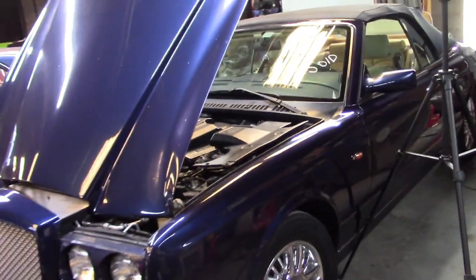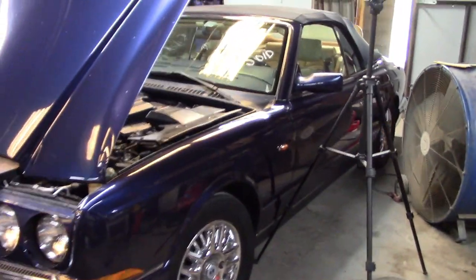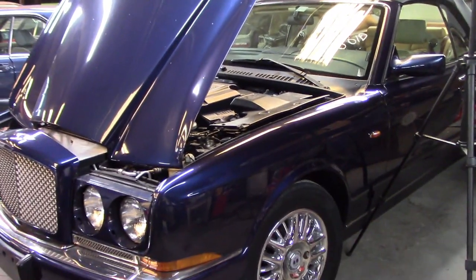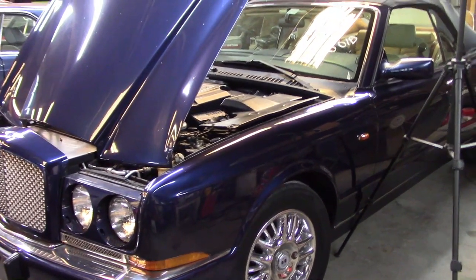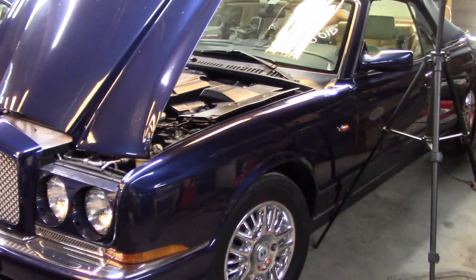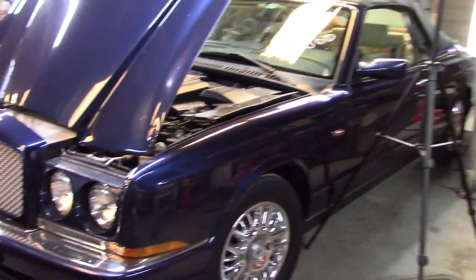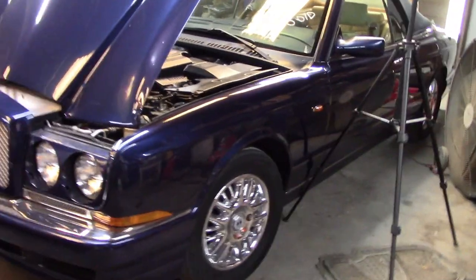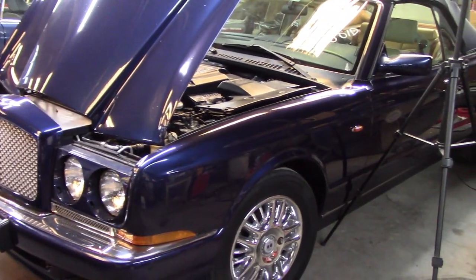One thing about this car is that it does run pretty well. I did bring my Omnitech with me and I will scan it to check for codes. There was a check engine light on earlier, so I've got to figure out what the deal is. I also want to program a spare key fob that I have, and see how that works out.